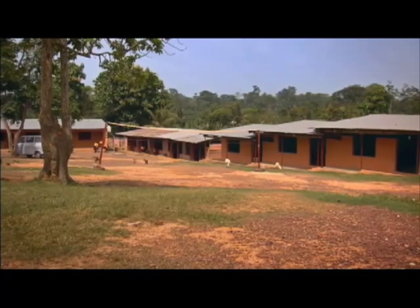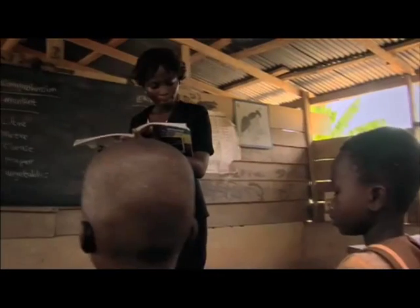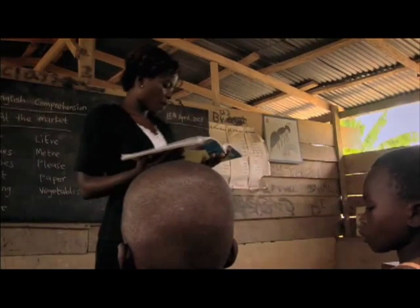In Ghana, West Africa, as many as 10,000 schools have no electricity. Students in this charity school in Assam village, which is far off the power grid, learn in dark classrooms where it's sometimes hard to see the chalkboard or to read a book.